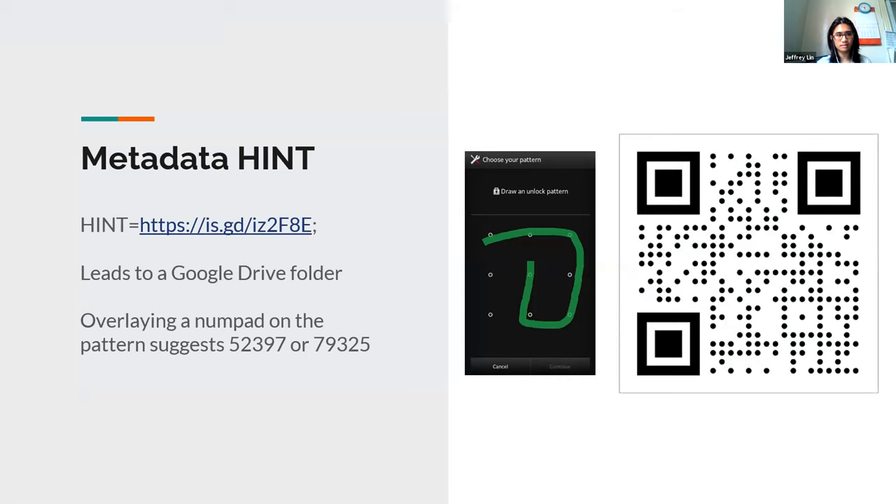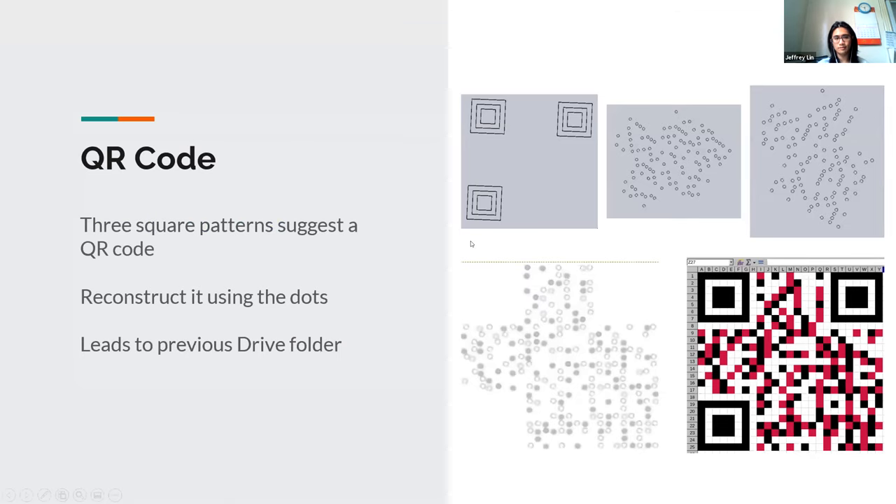Inside the file, we found a hint in the metadata leading to a Google Drive folder, where you see the pattern unlock screen on the left and a QR code on the right. The pattern unlock screen suggests the sequence is either 5-2-3-9-7 or 7-9-3-2-5 depending on which way the pattern is drawn. We found fragments of the QR code in the model file and reconstructed it using a spreadsheet, filling in cells until we had something scannable, which gave the same link as before — very convincing confirmation.